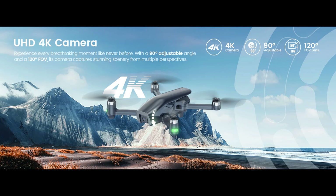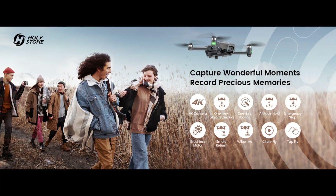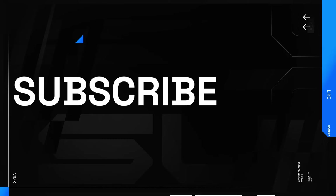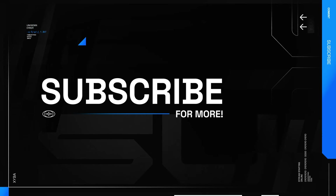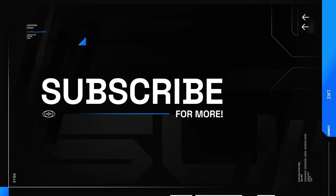The foldable design makes it easy to transport, while the optical flow positioning system ensures stable flight indoors and outdoors. Whether you're capturing family gatherings or exploring new landscapes, the Holystone HS710 delivers exceptional image quality and reliability. Whether you're a novice or a seasoned pilot, these top drones with 4K cameras offer unmatched features and performance for capturing breathtaking aerial footage. Choose the one that best fits your needs and start capturing your world from a new perspective today.